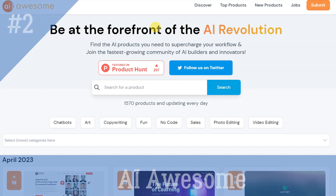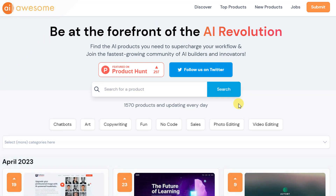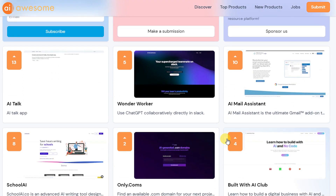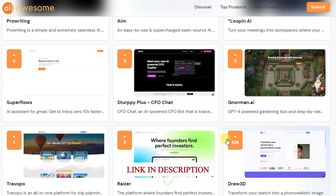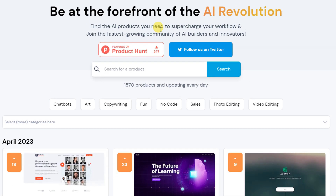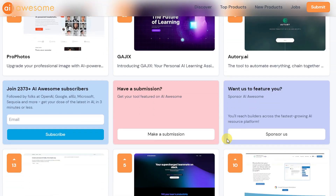AI Awesome is a platform that provides AI products, jobs, and projects to help people stay up to date on the latest in AI technology. The platform features over 1,500 products, with new products being added daily. It also provides a chatbot, text-to-speech, copywriting and video editing tools, a business name generator, a generative storytelling tool, an AI writer, and a logo generator. Additionally, AI Awesome offers a subscription service to get the latest AI news in three minutes, and a submission service to get products, jobs, and projects featured on the platform.